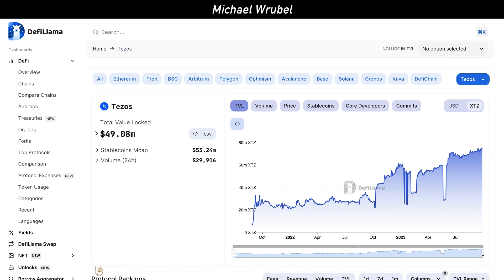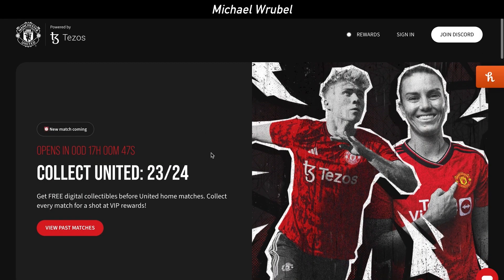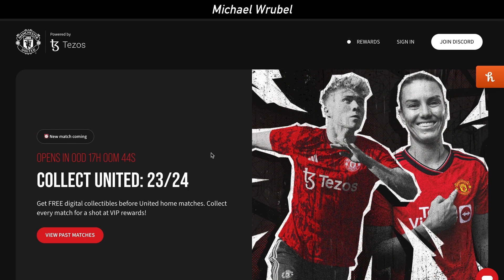With Tezos Domains being on the Tezos blockchain and seeing all these decentralized applications building, that is very exciting because it adds more value to Tezos Domains. We've also seen that Manchester United has an NFT collection that is going to be launched on the Tezos blockchain, and all of this is just beneficial to Tezos Domains.